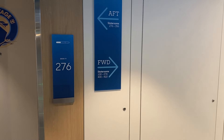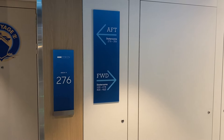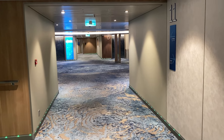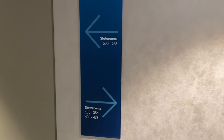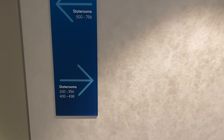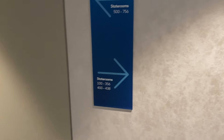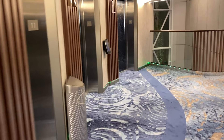This side is 100 to 274, 400 to 410, 276 to 356. That is just one thing you need to know when you're on Icon of the Seas and you get off the elevator — both sides are even. Staterooms 500 to 756 that way, 100 to 438 that way. The even and odd doesn't apply on Icon of the Seas, and I need to find out why so I can tell you.